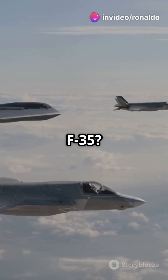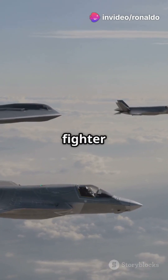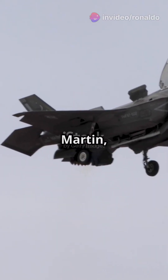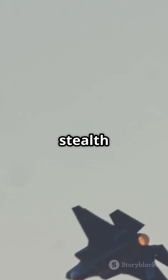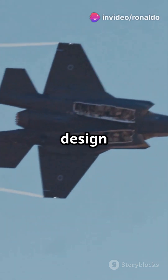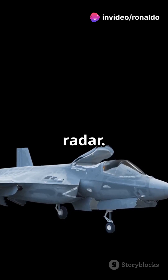What's something people don't know about the F-35? It's more than just a fighter jet — it's a multi-mission marvel. Designed by Lockheed Martin, the F-35 Lightning II is a state-of-the-art, multi-role stealth jet for the US and its allies. Its advanced stealth design makes it nearly invisible to enemy radar.